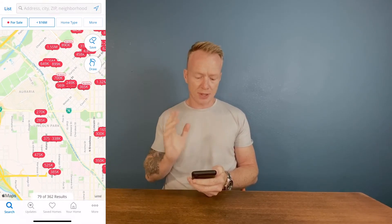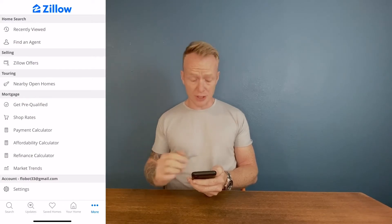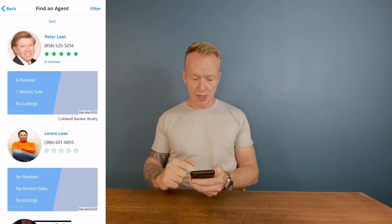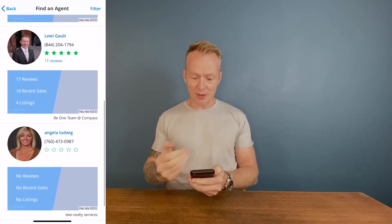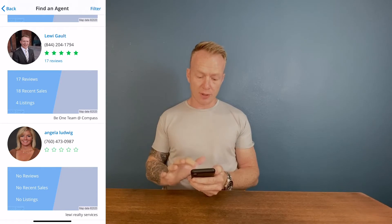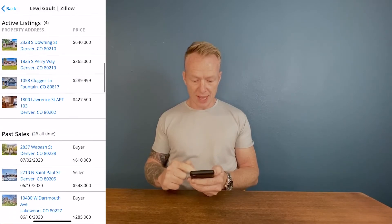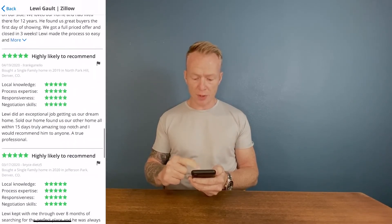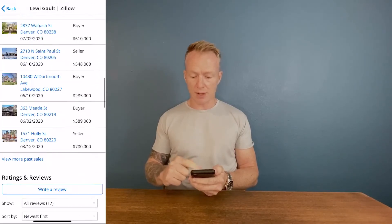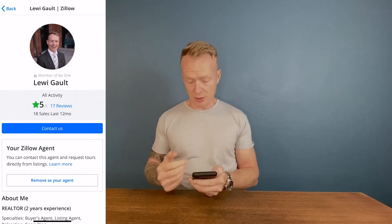You can browse through it nice and easy. But there's one really significant thing I want to let you know about. When you start working with an agent, or even if you're looking for an agent, you hit the More tab and hit Find an Agent and scroll down. You can find agents in your area, click on them, read a bit about their bio, active listings, past sales, reviews, all that good stuff.